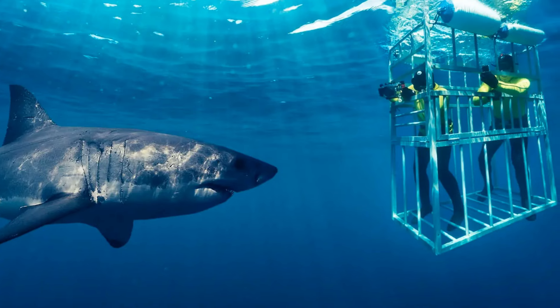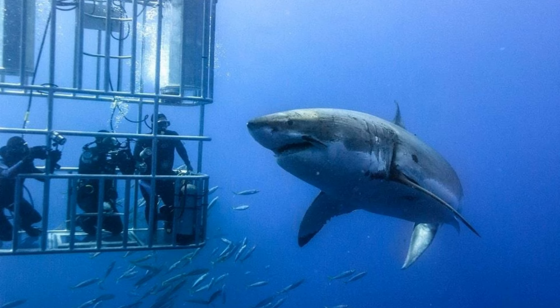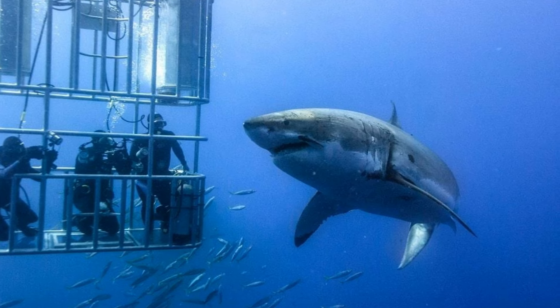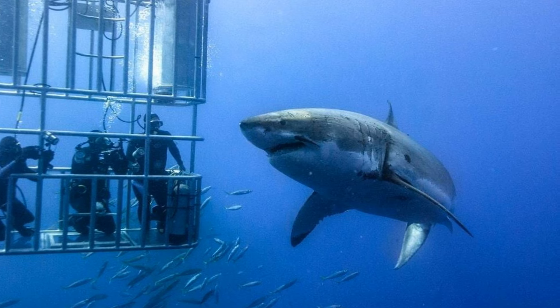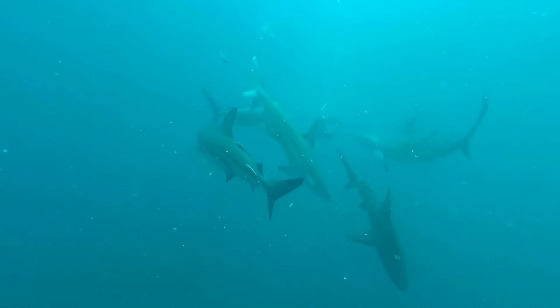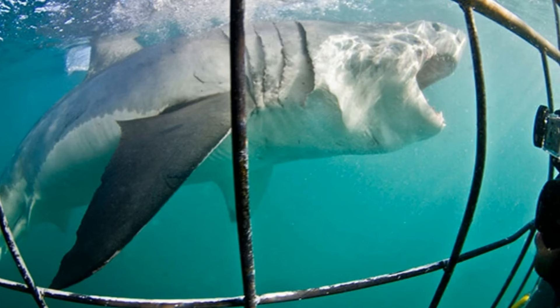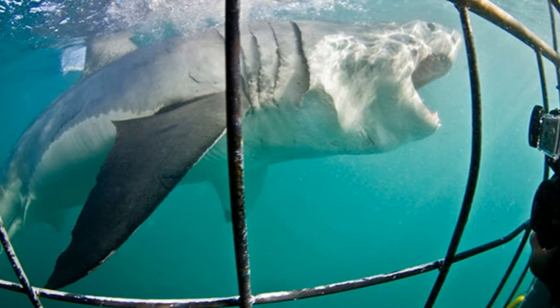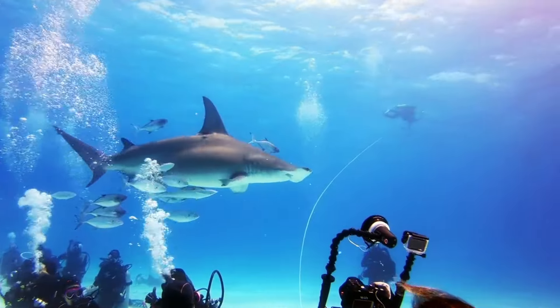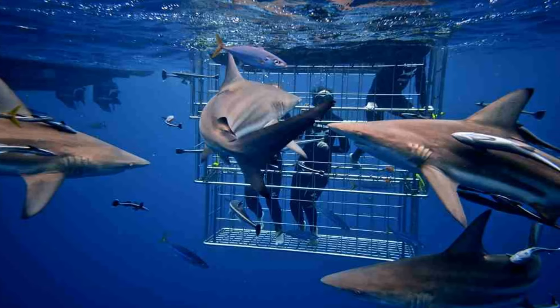Don't worry — you'll be safe in the cage, allowing for an up-close encounter with these majestic creatures. It's a once-in-a-lifetime experience that will leave you with unforgettable memories. Shark cage diving is more than just a thrilling escapade — it fosters a deep respect for these misunderstood creatures and an understanding of the importance of marine conservation. It's a dance with giants that leaves you with a newfound appreciation for the beauty and complexity of the ocean's ecosystem.